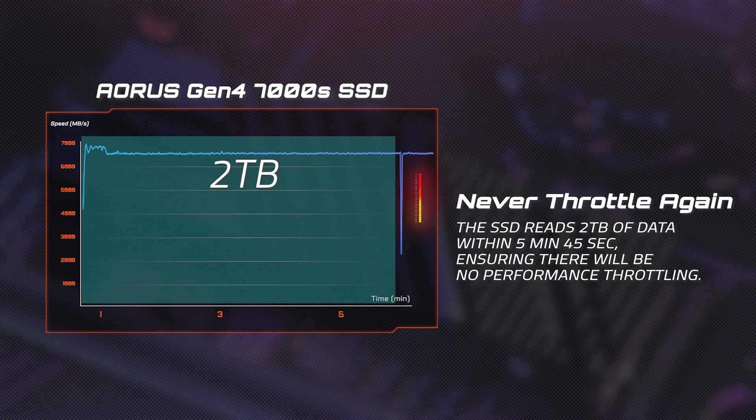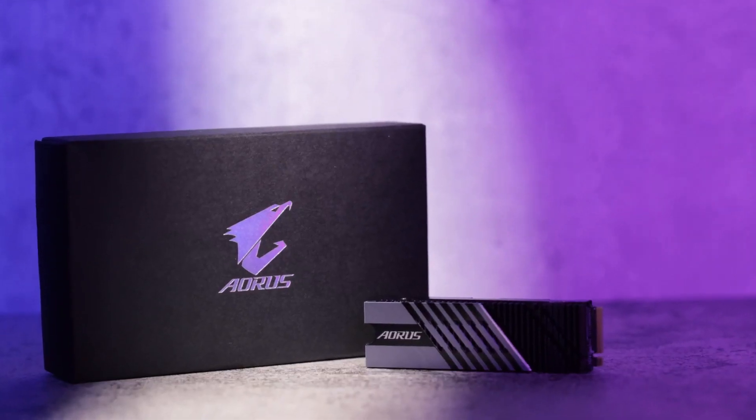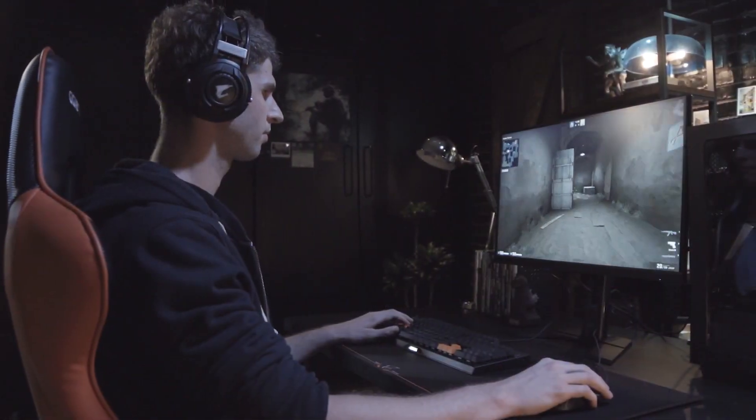And given that the maximum size of the 7000S SSD is 2 terabytes, that essentially means that you will never see any throttling even under hours of gaming or content creation, thereby delivering exceptional long-lasting performance.